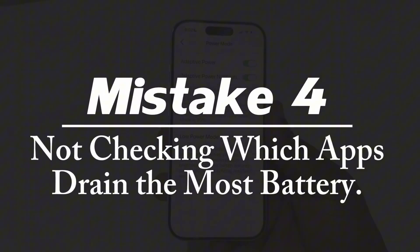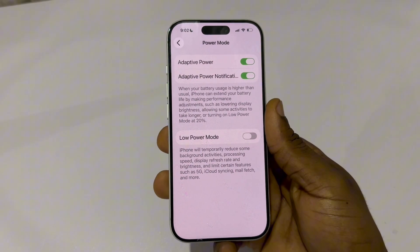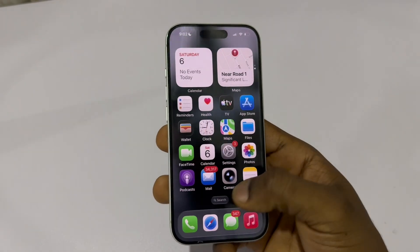Mistake number four: not checking which apps drain the most battery. Some apps drain your battery aggressively, even if you rarely open them.